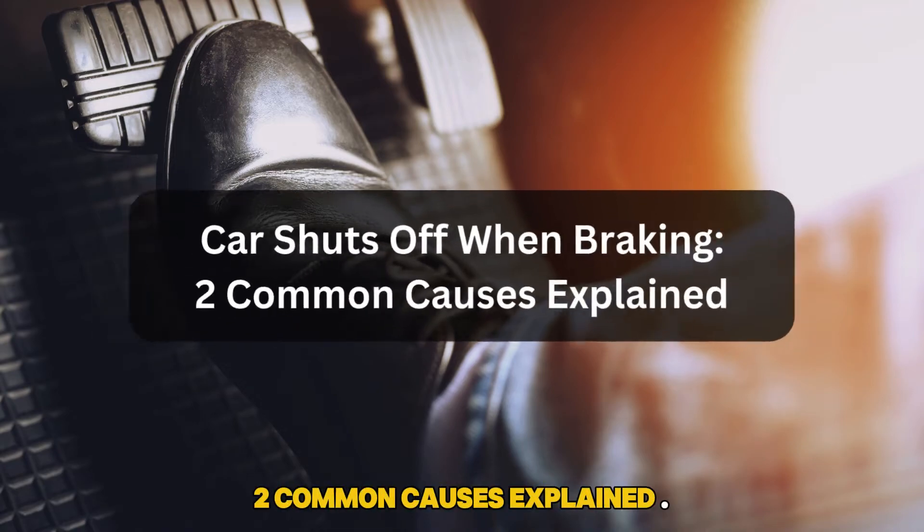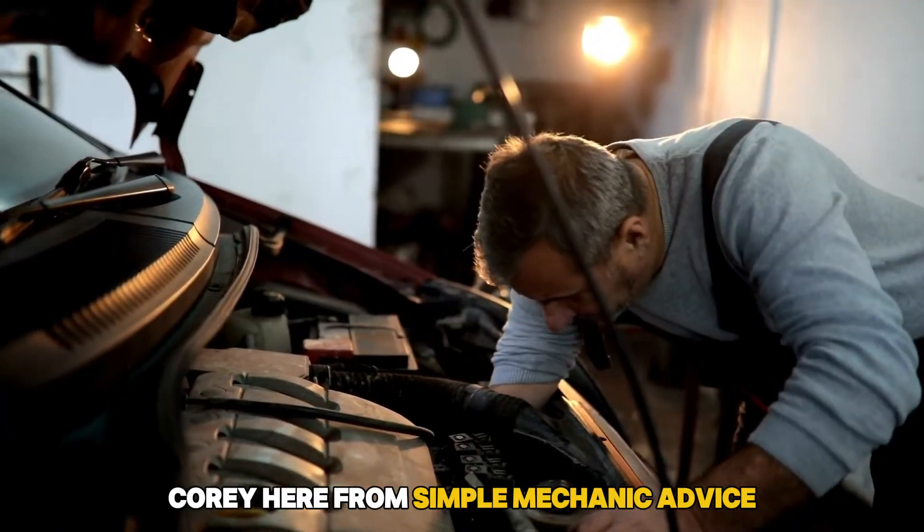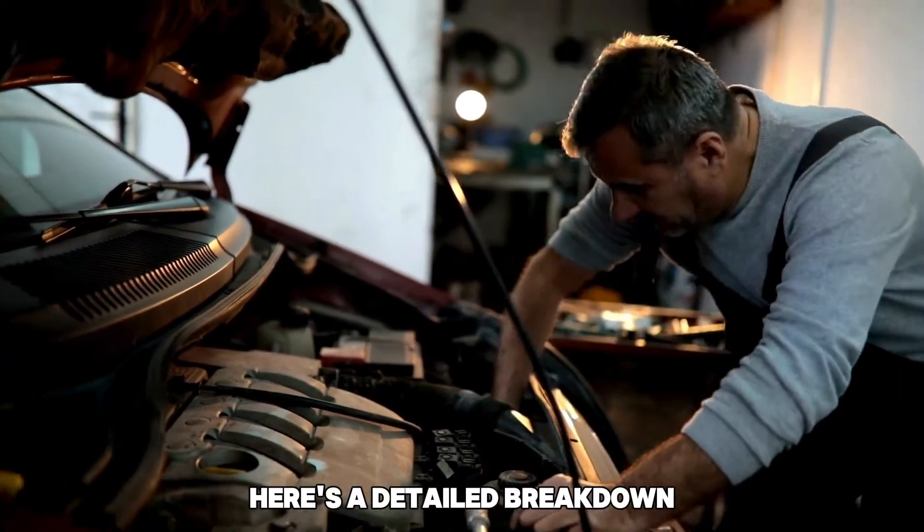Car shuts off when braking — two common causes explained. Hey everyone, Corey here from Simple Mechanic Advice. Today we will talk about why your car shuts off when braking. Here's a detailed breakdown.